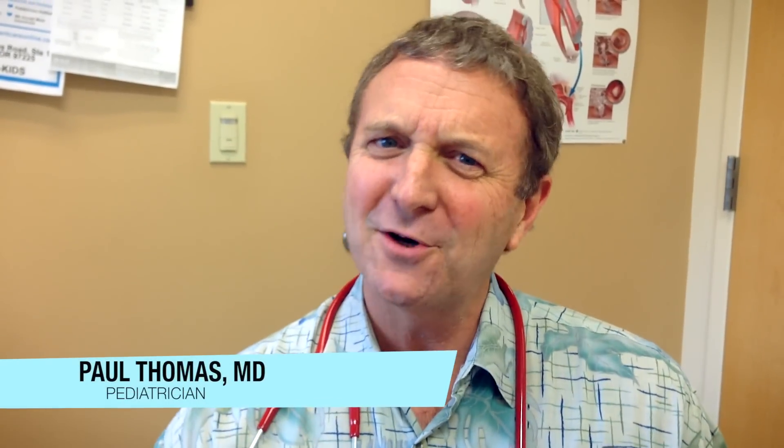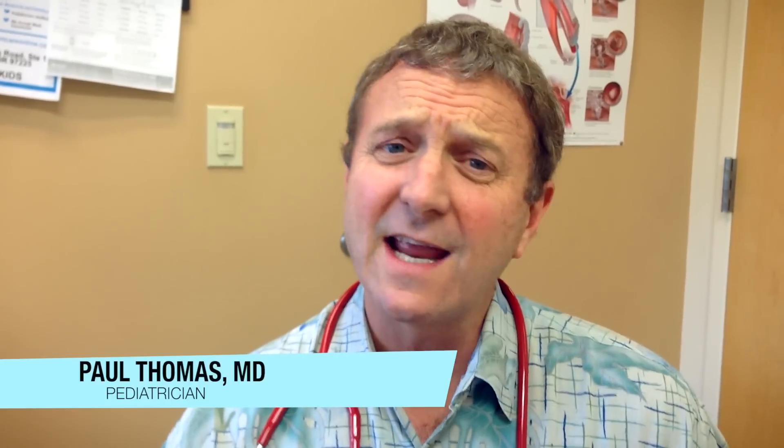Hi, Dr. Paul here. We've got a video today showing you a couple of twins in my practice today who came in for pink eye.